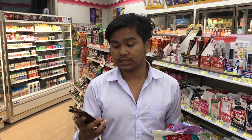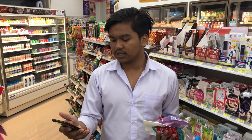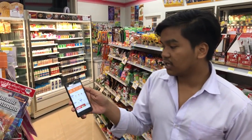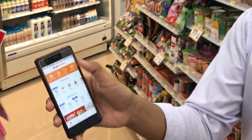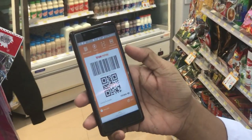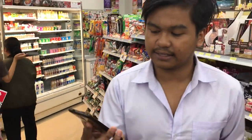When you have the item you want, the next step is to tell the staff that you want to pay by the True Wallet application. Look at this — find the icon and press on it, or drag it down like this, and you'll see the barcode. Then scan it — it's that easy.